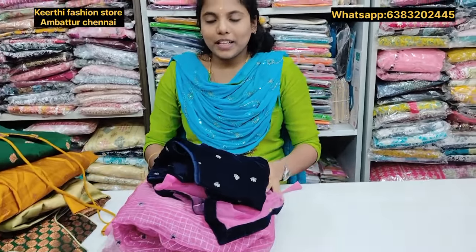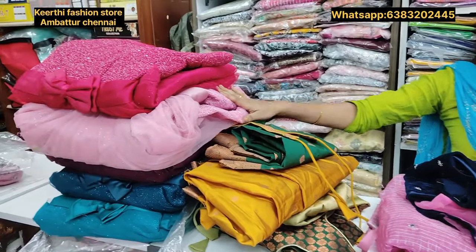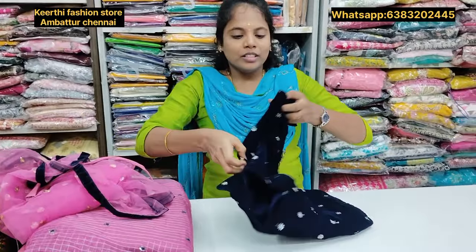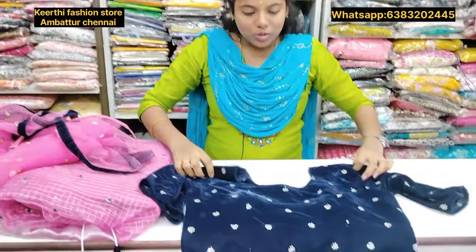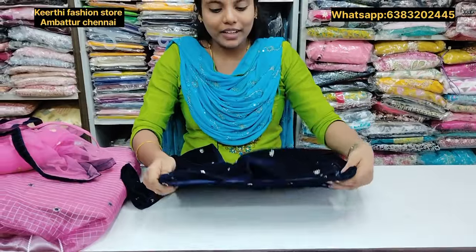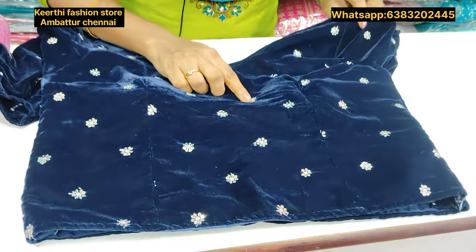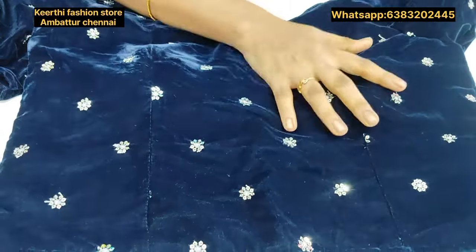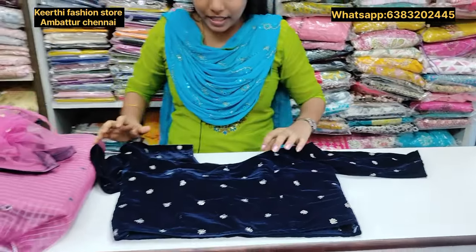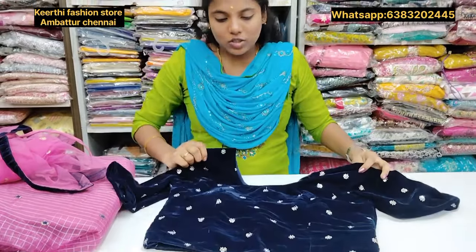This is a crop top lehenga type. There is a frog type. This is the M&L size. There are blouses in the crop top. There are cups in the front. There is velvet fabric. There are sequins in the front. There are three-quarter sleeves. The M&L size is correct. You can use M size. You can use light to alter.